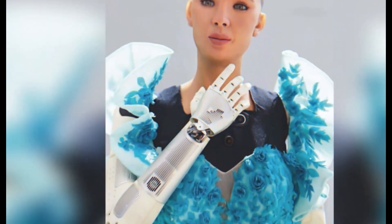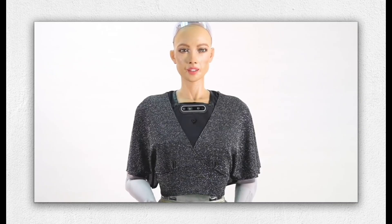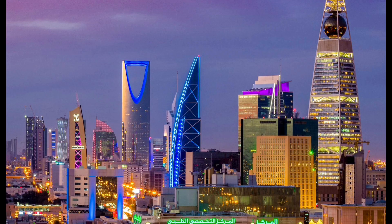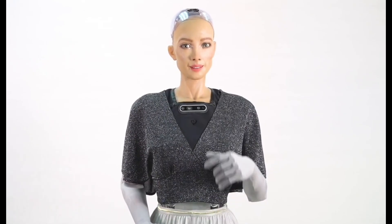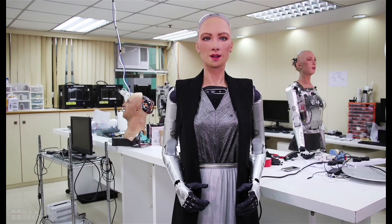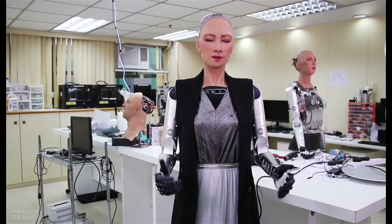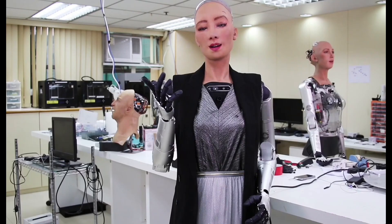No discussion about hyper-realistic humanoid robots is complete without Hanson Robotics, based in Hong Kong and led by Dr. David Hanson. The company became a global name thanks to its most famous creation, Sophia the Robot. Unlike many androids kept in labs, Sophia stepped into the spotlight, appearing on talk shows, giving interviews, and even receiving citizenship in Saudi Arabia in 2017. This exposure made her a cultural icon and placed Hanson Robotics at the center of public discussion about AI. Sophia is known for her lifelike face, capable of showing over 60 facial expressions. She can smile, frown, and mimic emotional cues thanks to Hanson's patented frubber material, which stretches like real skin. Beneath her surface, motors and actuators allow subtle, natural motion, and combined with advanced AI, these features make Sophia seem less like a machine and more like a conversational partner.